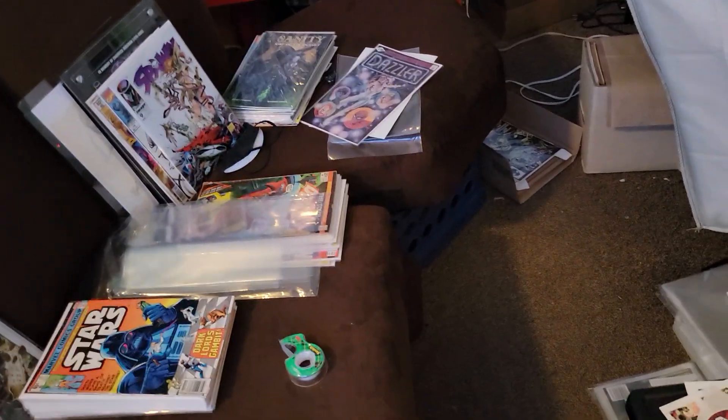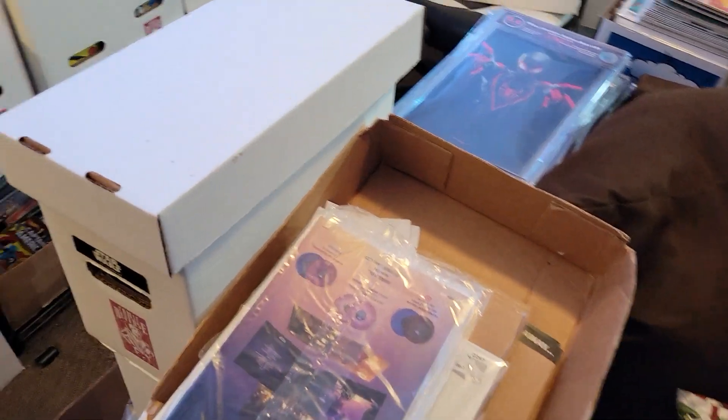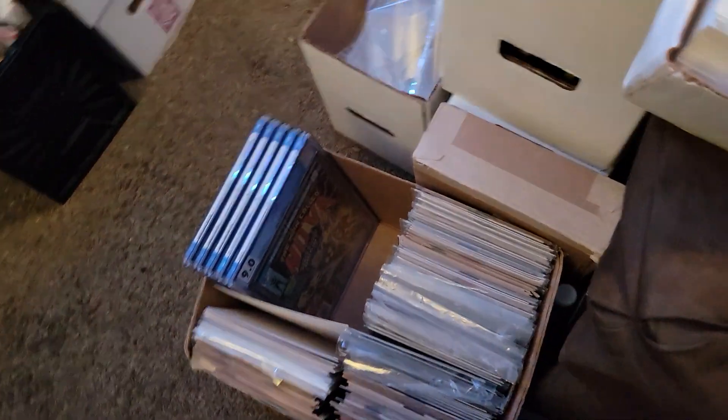We got supplies over here because this is where I come and sit at my computer and check fair market values when I'm bagging and boarding and getting books ready to sell and evaluating grades. I got random stuff up here — these are books to sell right here. These are random collections that I get that I don't have the time to go through everything, and they just end up sitting in the boxes that I get them in.